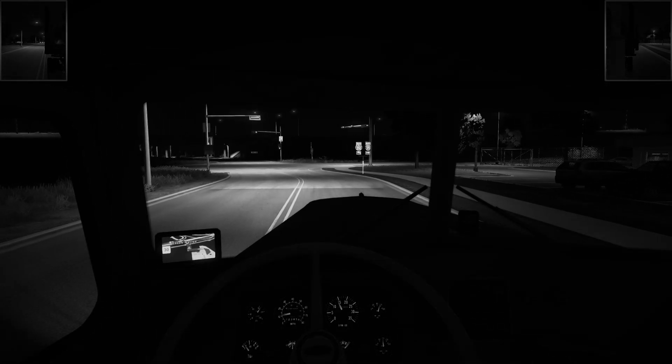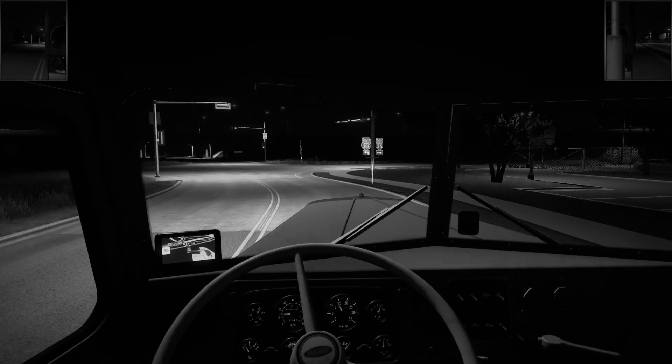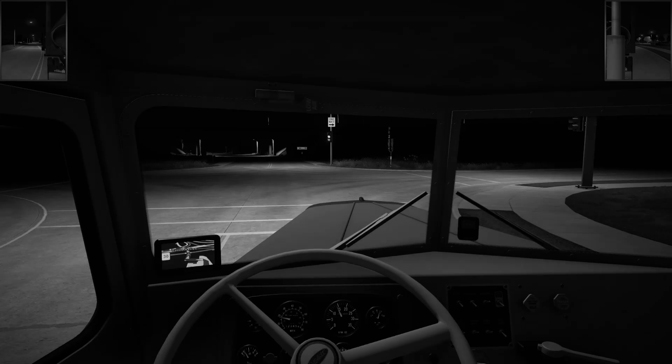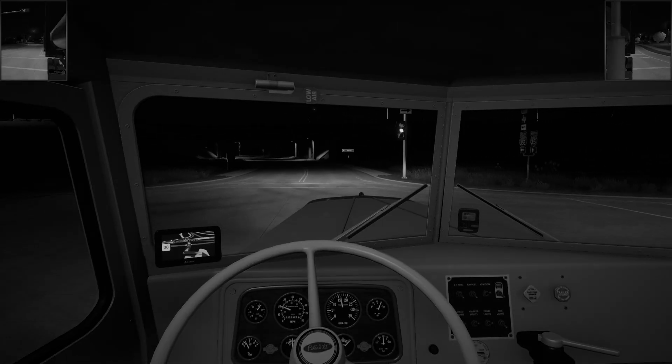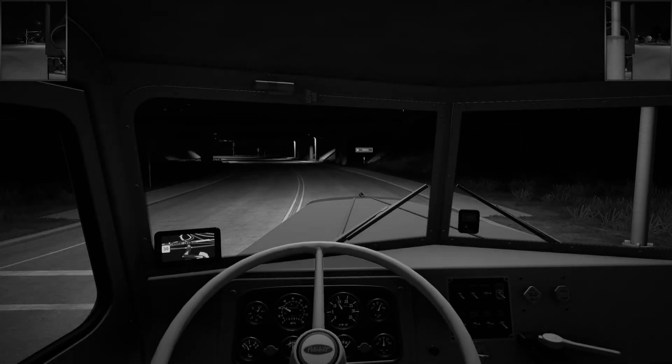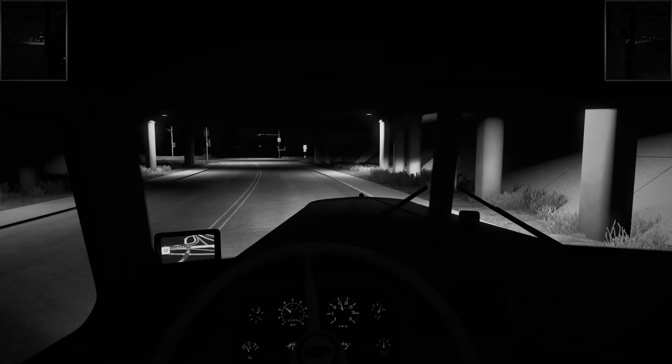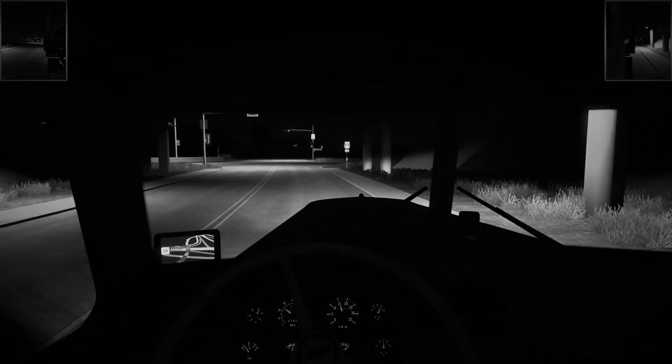Why is this thing struggling? Because — why not. Going up that hill, I can see this light and it's struggling. These old engines, man.